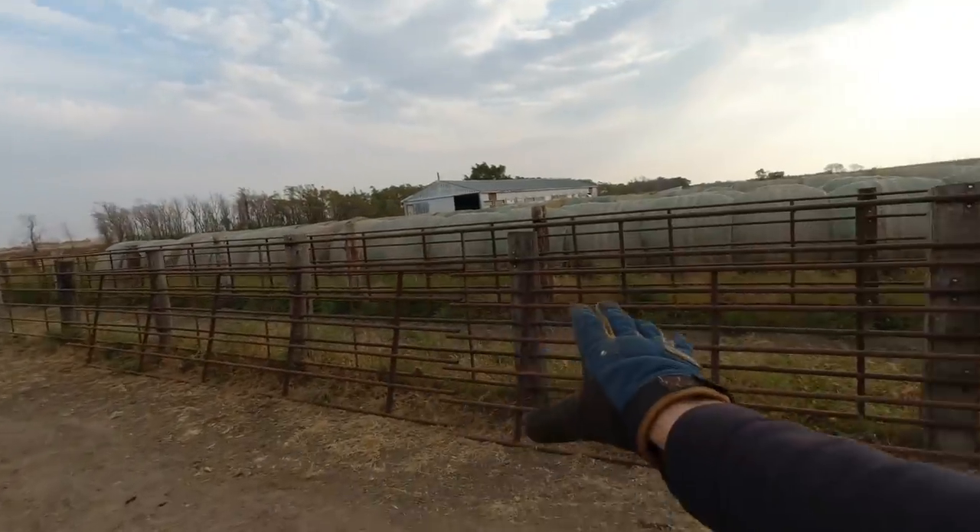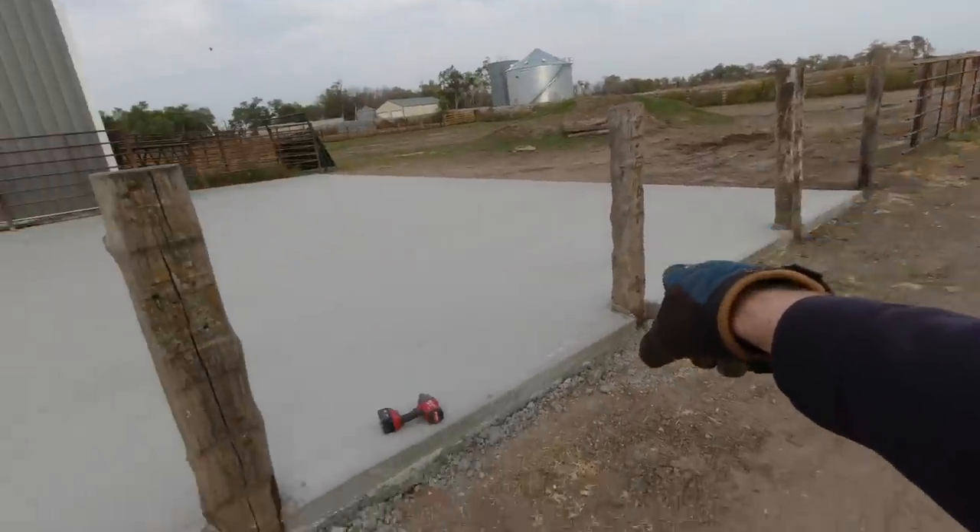First thing we're going to do is the easy part, of course. We just got to slap up the continuous fence panels that they took down to pour the concrete.